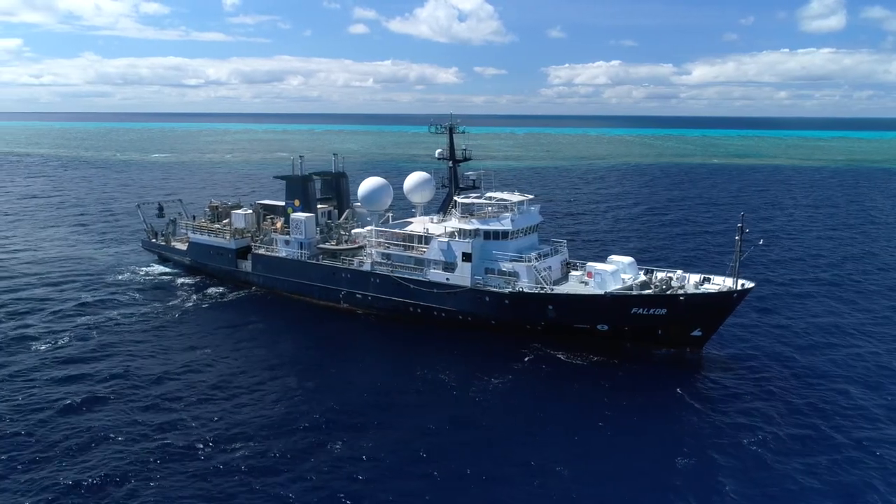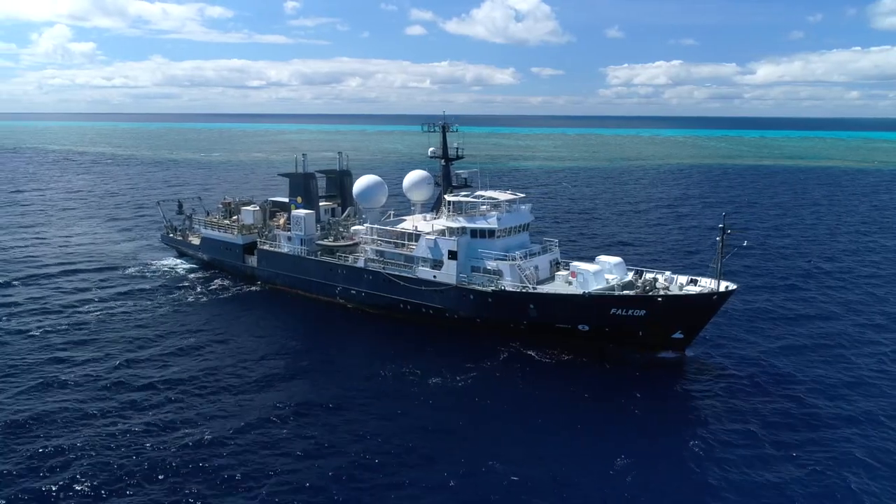This work matters because if we don't know it's there, we can't manage it. The RV Falcor is giving us the tools to better manage the Great Barrier Reef.